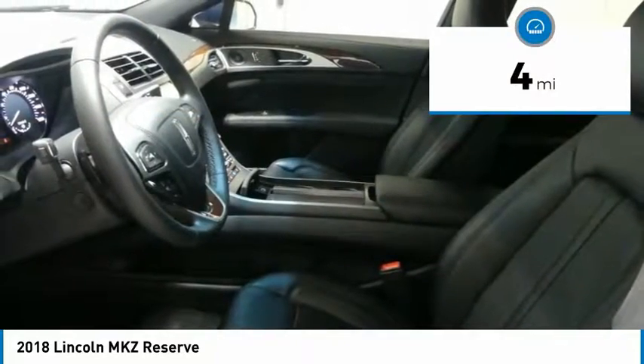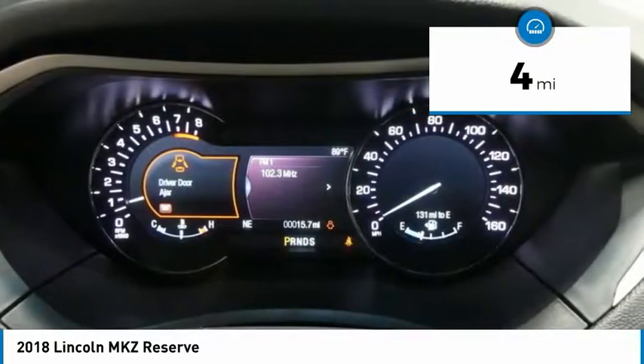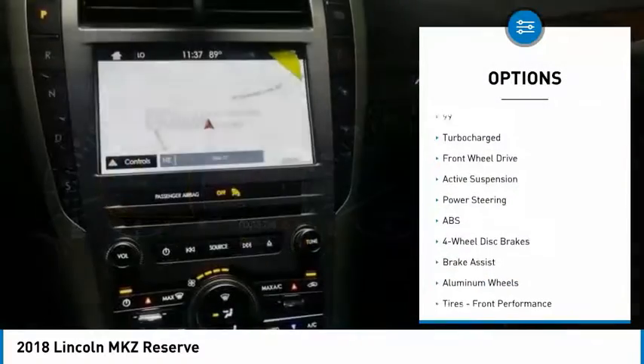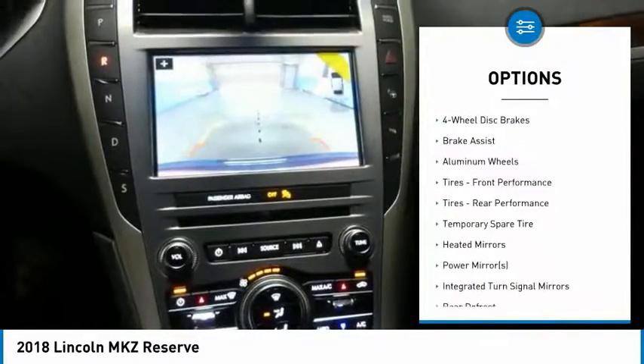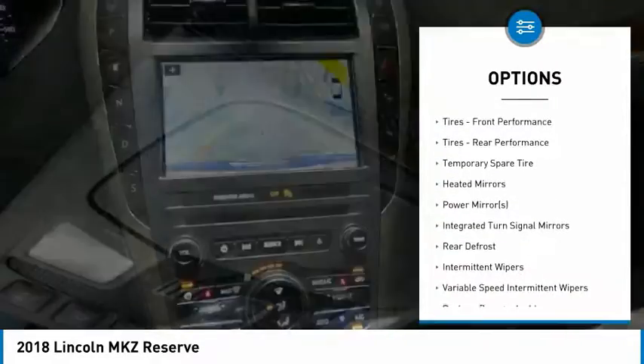This vehicle has less than 100 miles. Here are some of this vehicle's great options: anti-lock braking system, keyless entry, power passenger seat, steering wheel audio controls, and navigation system.